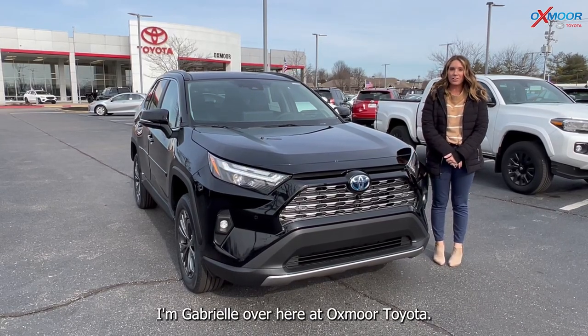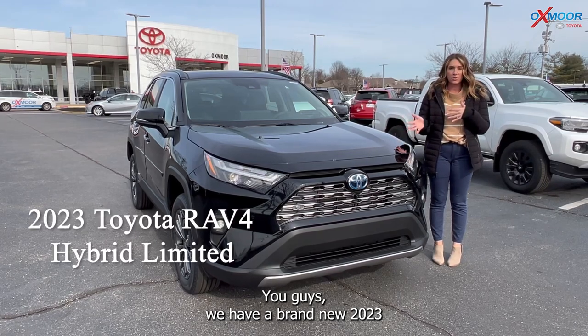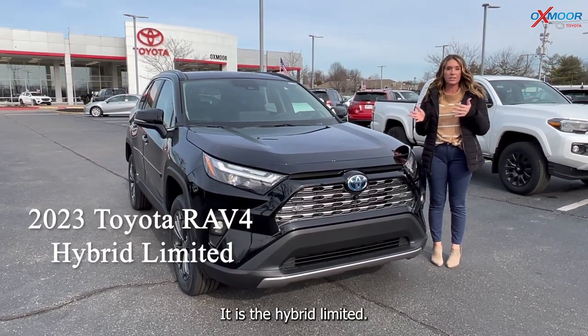Hi everyone, I'm Gabrielle over here at Oxmoor Toyota. We have a brand new 2023 Toyota RAV4. It is the hybrid limited.